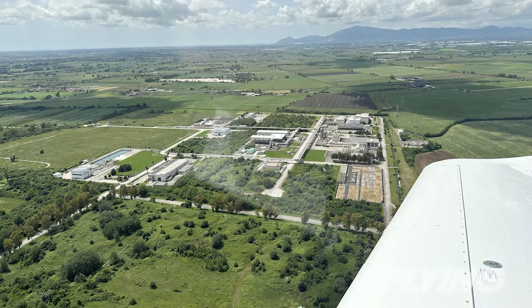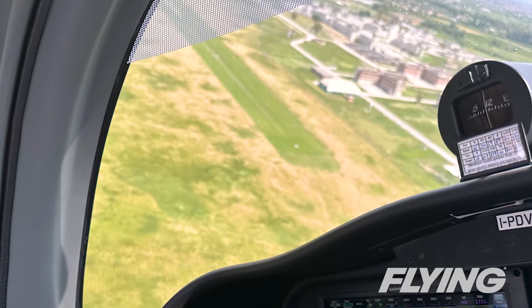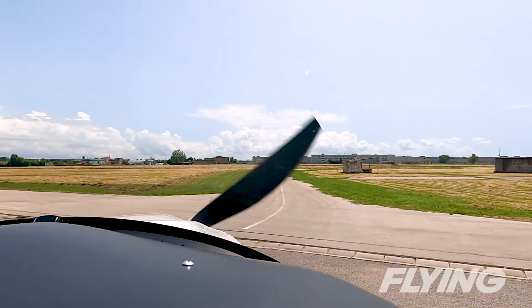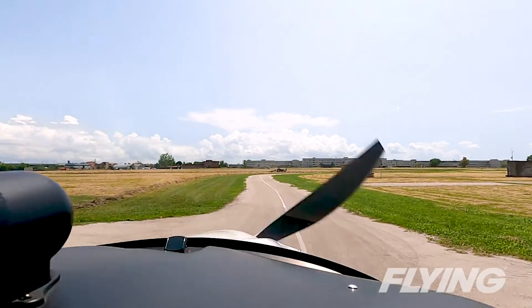I aimed for the good line in the grass, and I was rewarded with a pleasant touchdown, sticking my lap and a little bit of power in to keep us going as the tufts of turf snatched at the tires. We readily made the turnoff just past midfield to taxi back into the factory, and the pilot I was flying with was all smiles as I did — a mark of approval that goes beyond translation.